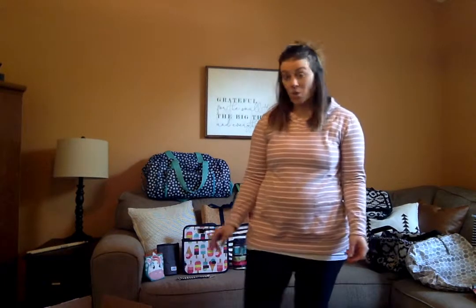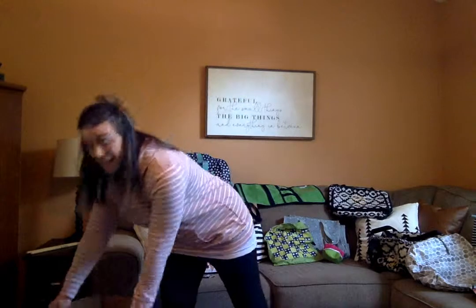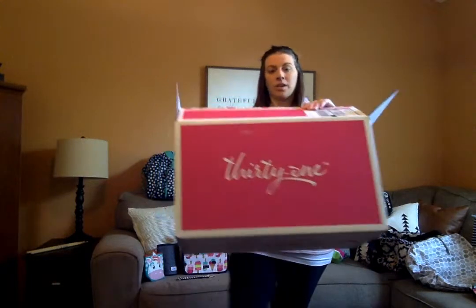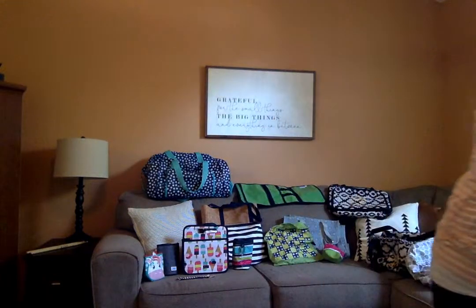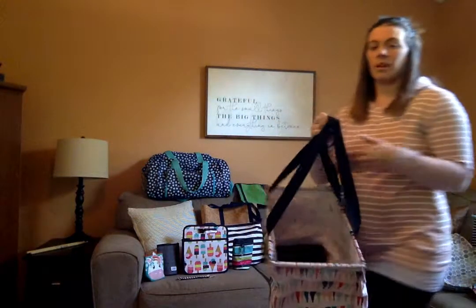Hey guys, thanks for tuning in. I would go live but unfortunately with my husband's schedule, a two-month-old, a six-year-old, and a crazy dog, there's no way I could possibly go live — though it would be pretty entertaining. I wanted to tell you a little bit about 31. When I signed up I spent $99 and got this box filled with goodies, so I want to tell you about some of the things I got. If you have any questions, feel free to write them in the comments.